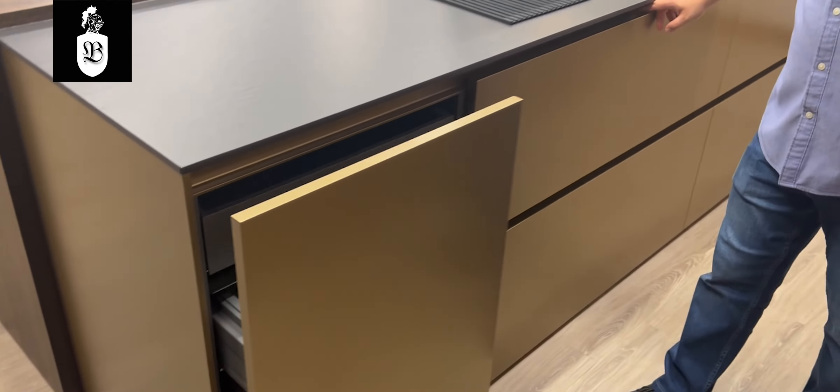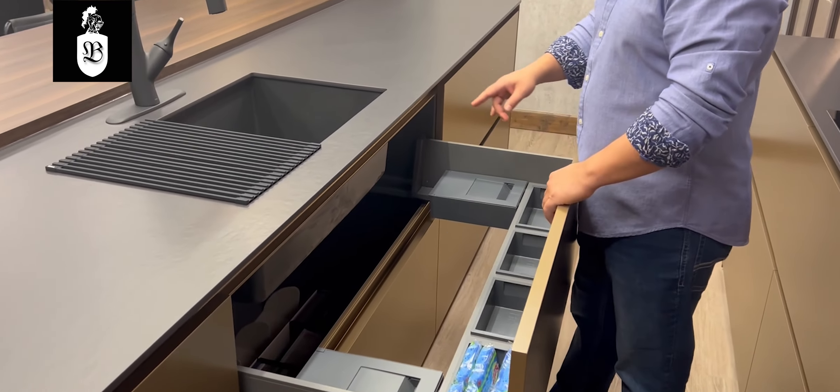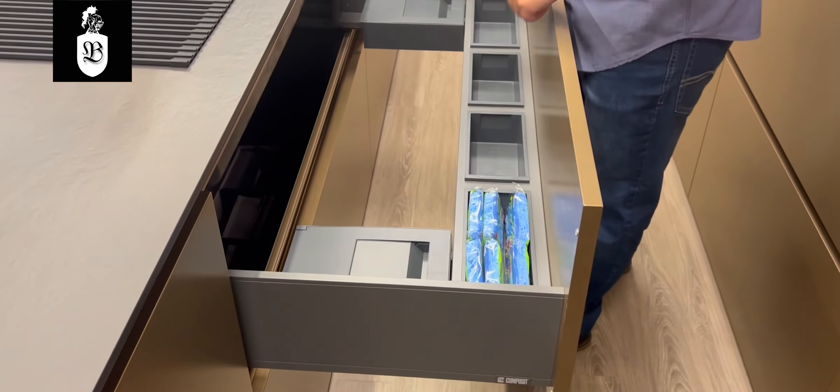Our trash cabinet consists of a double bin and additional small bins for extra items, plus a hidden storage drawer for plastic bags and utensils. Your sink cabinet drawer has a cutout for your sink and additional organizers for extra storage.